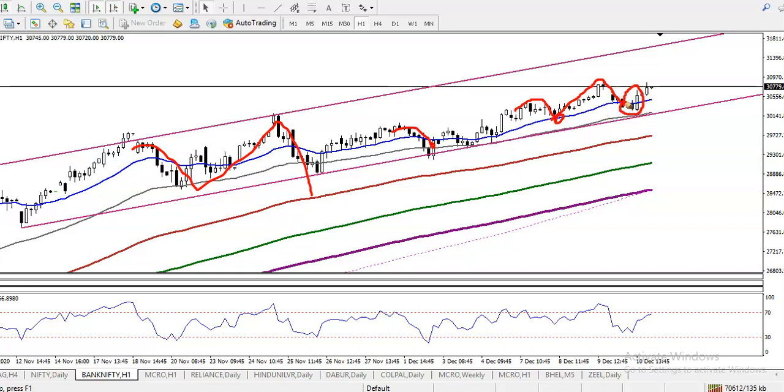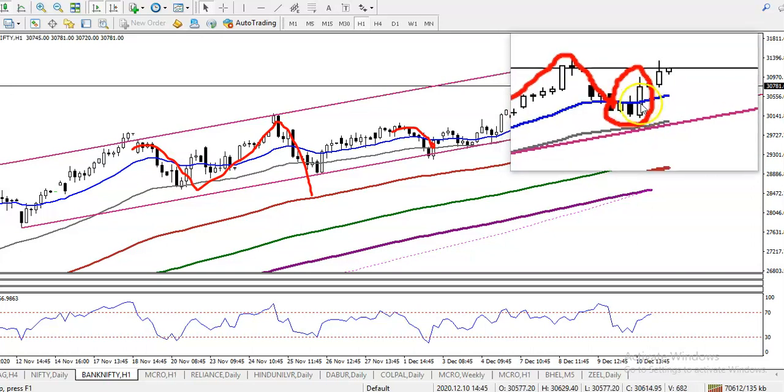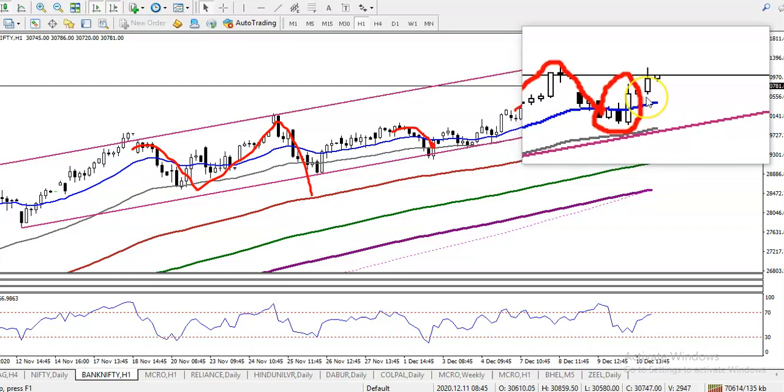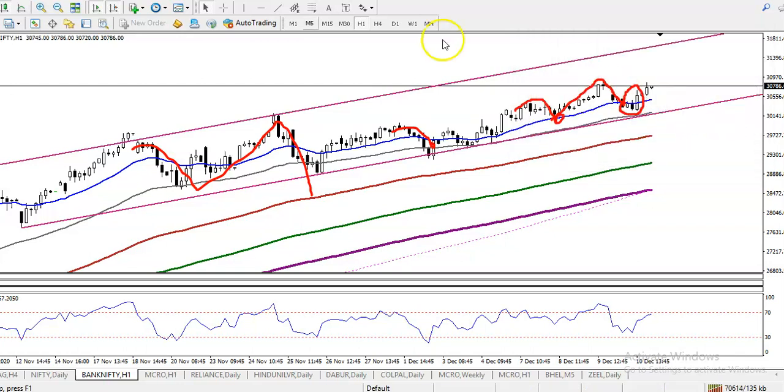We have seen a bullish candlestick pattern - this is called a bullish engulfing candlestick pattern. Once it appears, it is a probability to continue toward the upside, or you can say it is a probability to bounce from moving average 20. Our target will be around 31,800 because there is a resistance line. So exactly, we have seen a buy opportunity here.